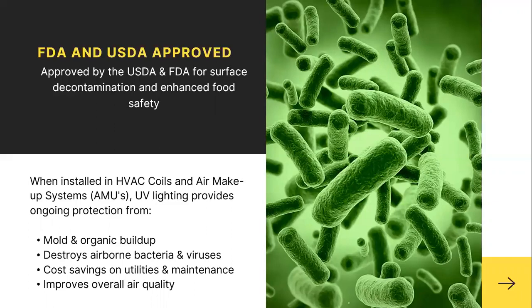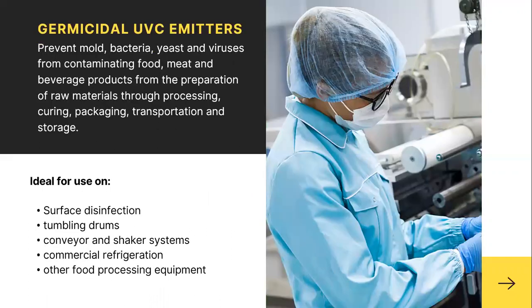UV lighting also improves overall air quality. Germicidal UVC emitters prevent mold, bacteria, yeast, and viruses from contaminating food, meat, and beverage products — from preparation of raw materials through processing, curing, packaging, transportation, and storage. These UVC emitters are ideal for surface disinfection and for adding onto tumbling drums, conveyor and shaker systems, commercial refrigeration, and other food processing equipment.